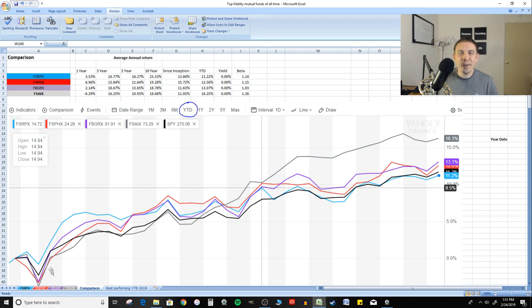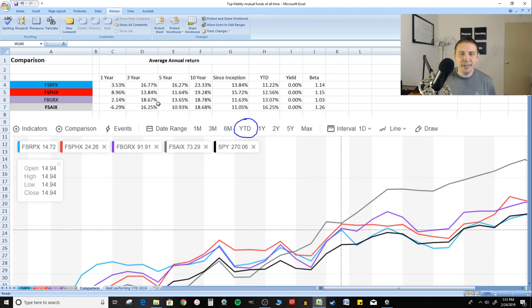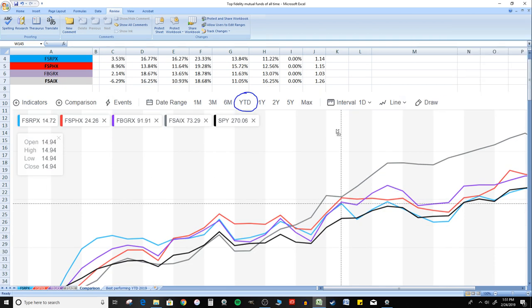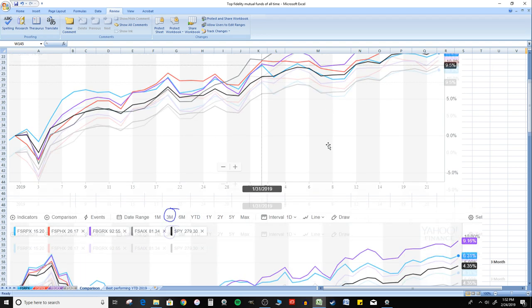Before we look at the best performing Fidelity mutual funds so far this year, let's look at the comparison summary. I've summarized all the information from all four tabs on one screen. You can compare the average annual returns between all four, the beta, the yield, and the year-to-date returns. I've also included graphs — similar to my Vanguard videos — so you can see how these things compare on different time spans against the S&P 500. Everything's color-coordinated: blue is the retailing fund, red is healthcare, gray is transportation, and black is the S&P 500.